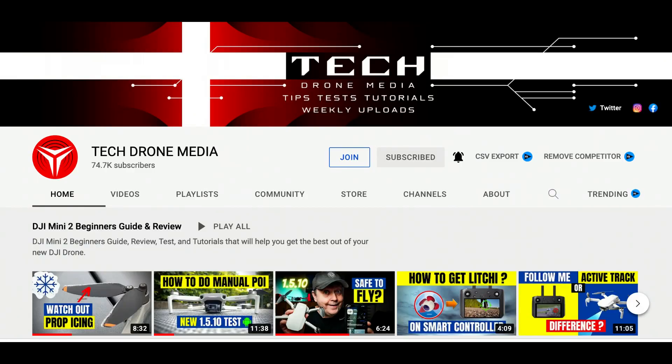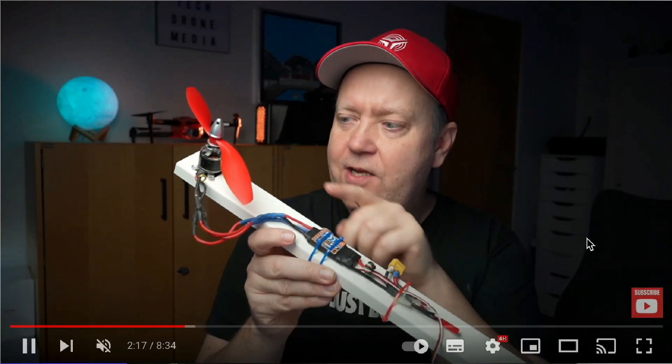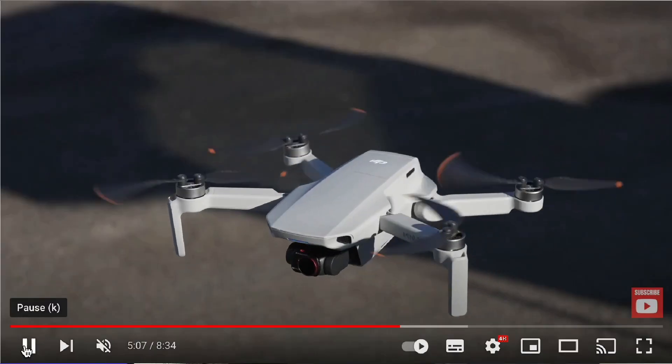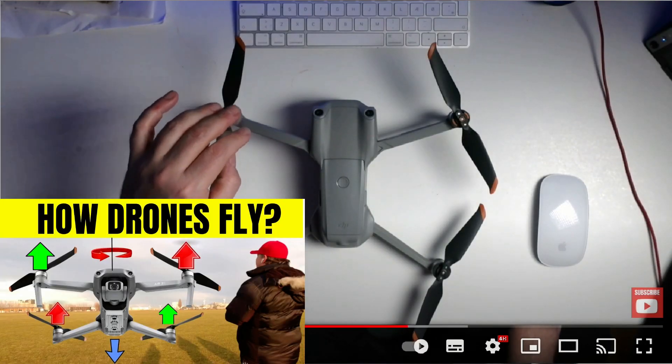Thanks to a good friend of the channel, Henrik Olsen at Tech Drone Media, he actually provided me with some footage I'm going to use in this video to show whether there was actually a difference, or whether my hunch was correct. If you don't know Henrik's channel, please do check it out — he does some absolutely epic stuff. One of his most interesting recent videos is on how drones work and how they actually fly. I found it absolutely fascinating, so please do go show him some support and check out that video.